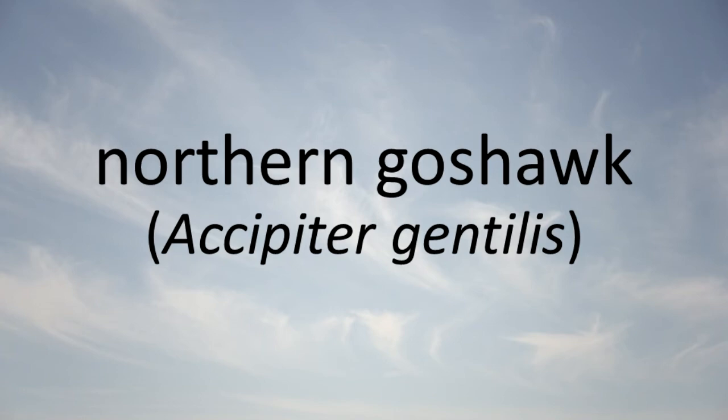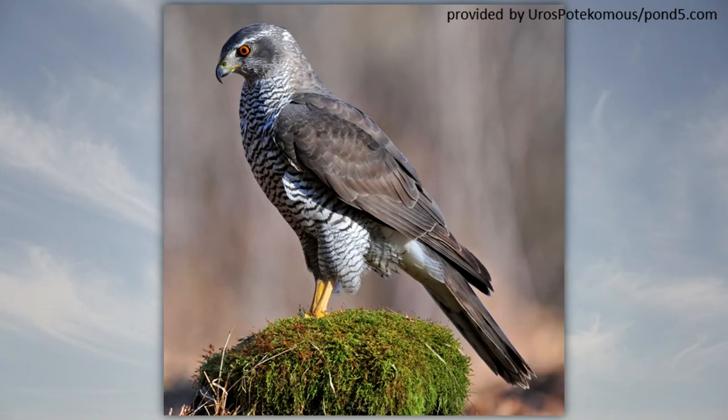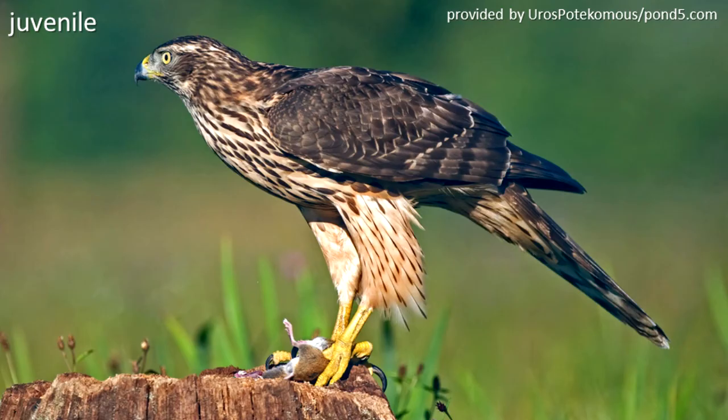Northern Goshawk: The northern goshawk is an occasional migrant and winter resident in northern Illinois. It may be seen in forests, open fields, and city parks. It prefers to roost in conifer trees. It eats cottontails, waterfowl, and other birds.